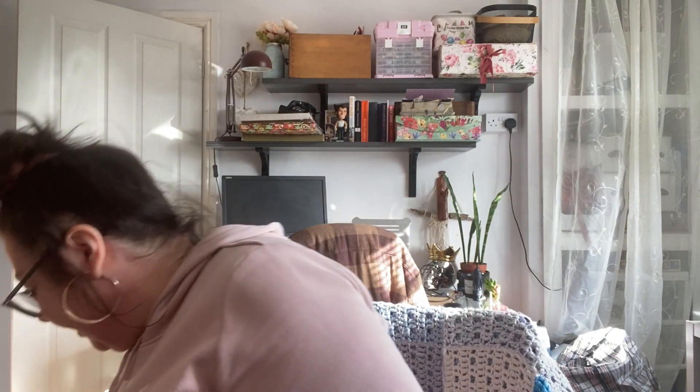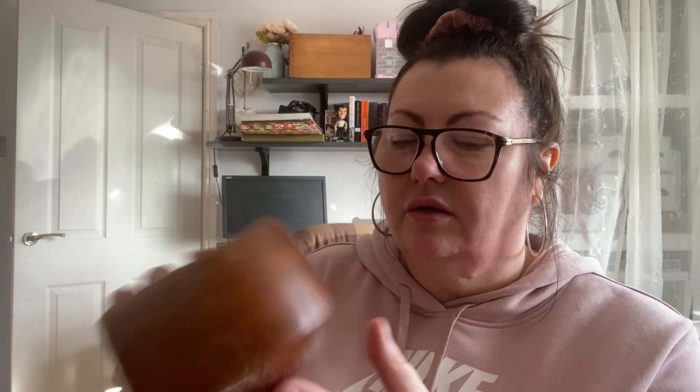I also got this really nice little wooden bowl with green velvet on the bottom. It was 50p — I don't think that was bad at all. It's a bit mid-century looking. I'm going to give it a good polish and keep it.